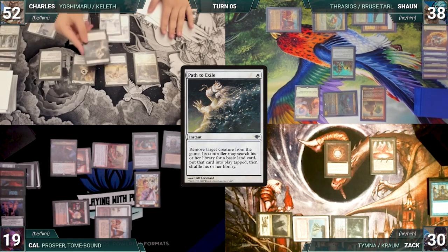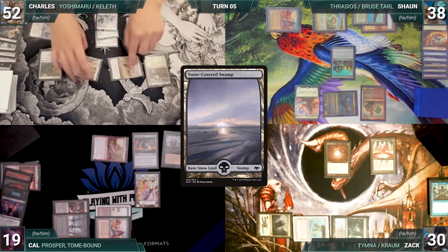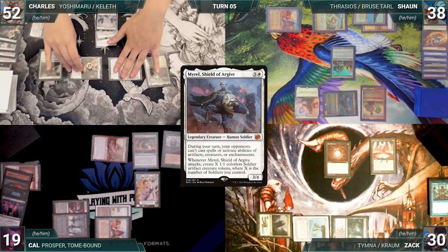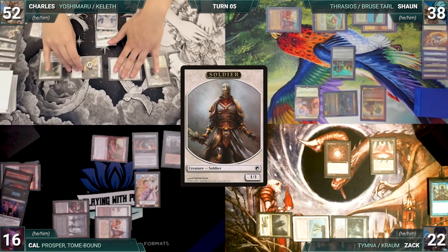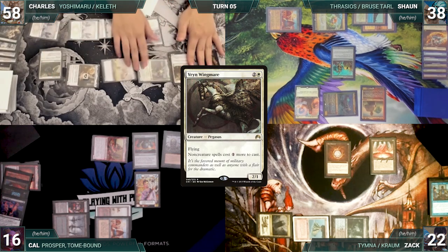Charles draws and plays a snow-covered plains. He casts Path to Exile targeting Prosper — Prosper is exiled and Cal fetches up a snow-covered swamp tapped. Charles moves to combat and attacks Cal with Myrel and Zach with everything else. Myrel triggers, creating three soldiers. They both take it and Charles gains six life.